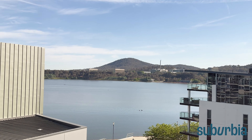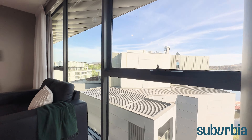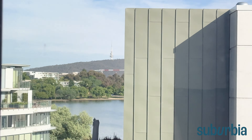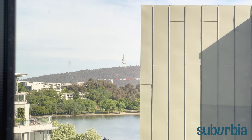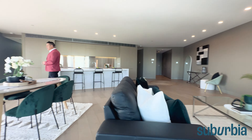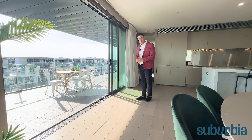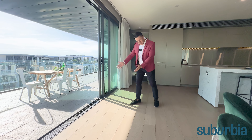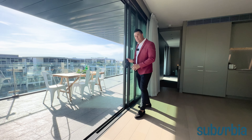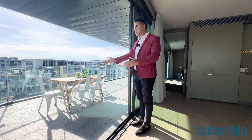The first thing that greets you as you come in is this beautiful timber floor that extends right throughout the living areas, and then of course that direct water view. You're looking directly over the lake, with views right out to Mount Ainslie — it's absolutely magnificent. These large double-glazed floor-to-ceiling windows are north facing, and you even get some nice views out to Black Mountain on the side as well, so you've got views in all directions.